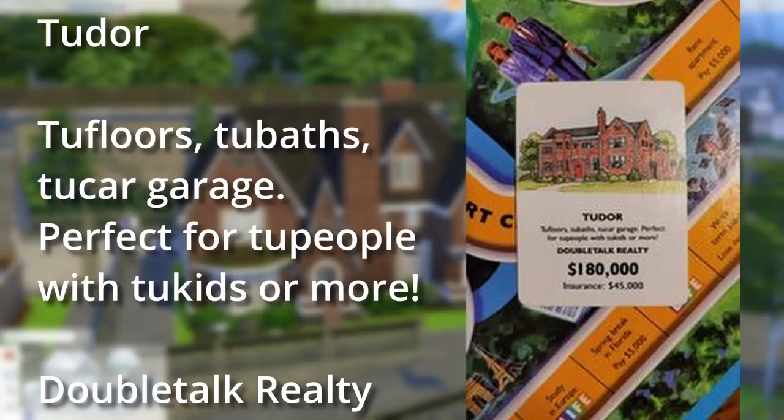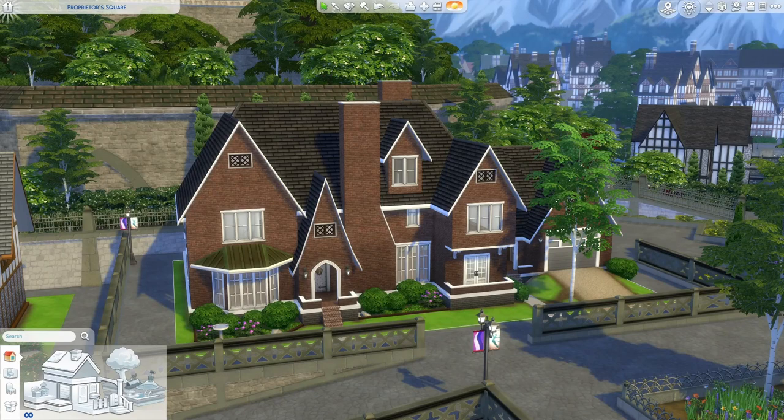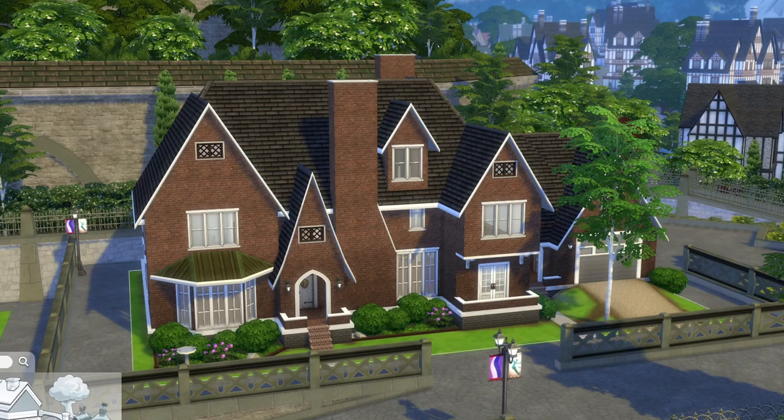I was thinking of that card from the Game of Life — it always cracked me up. Anyway, today we're going into the American Tudor or Tudor Revival, which I am building in Windenburg. Even if you don't have Get Together, it is super common for American Tudor homes to be brick or stone, and I'm actually doing base game only today.